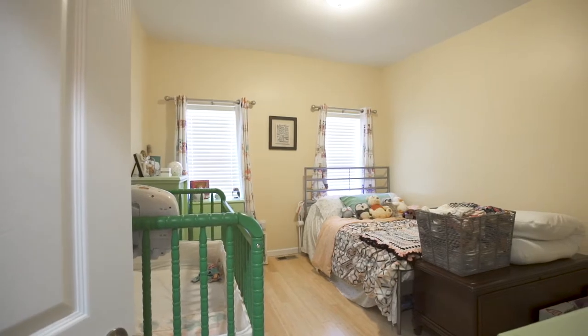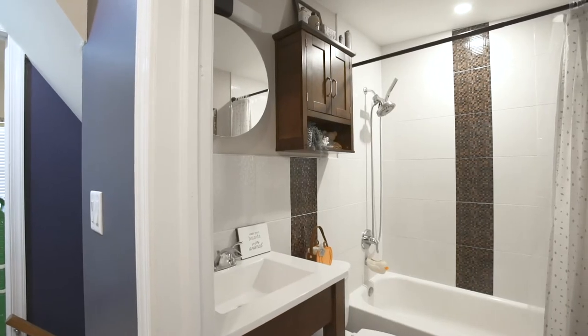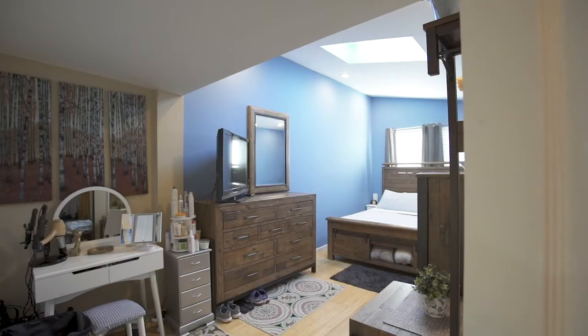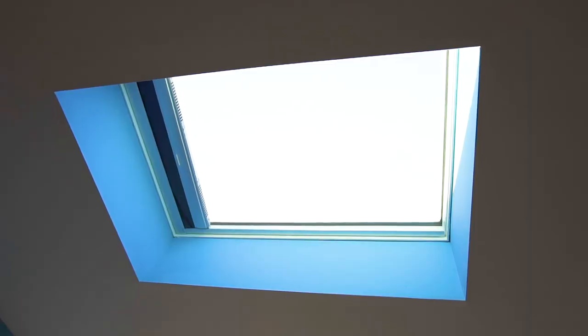The second floor pops with a stylish accent wall in the hallway. The hallway bath is equipped with a beautifully tiled tub and shower. Welcome to your immense master bedroom with a skylight and an abundance of natural light.